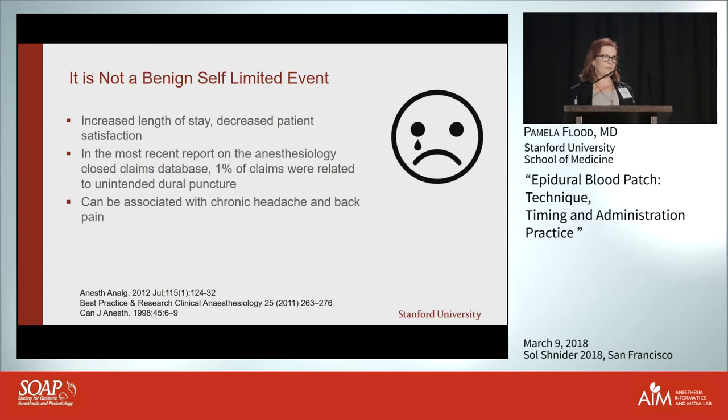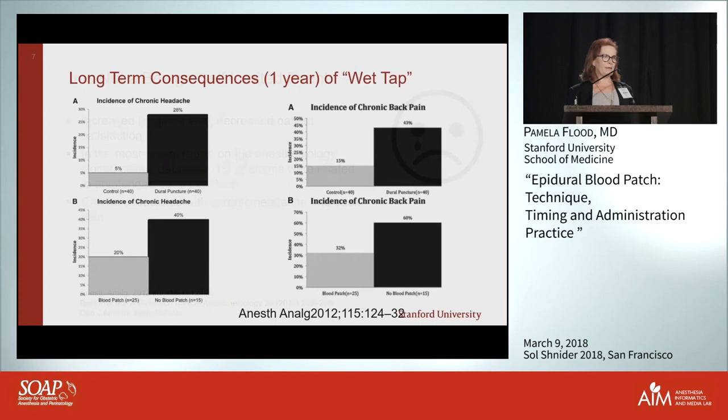Frighteningly, in a closed claims analysis, one percent of claims were actually due to unintentional dural puncture. It is part of every consent discussion I have, but it can be a risk for a lawsuit. It's also associated with chronic head and back pain — we did a retrospective study at Columbia and have since repeated it prospectively at Stanford.